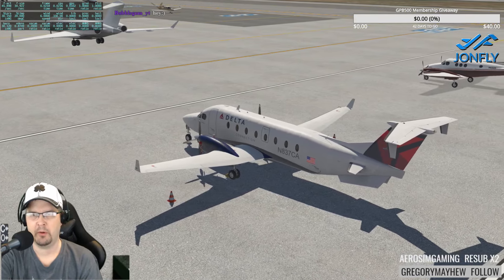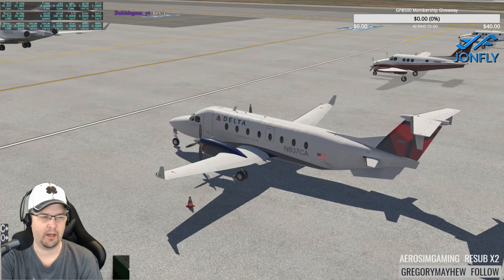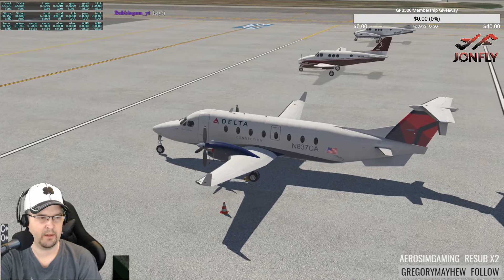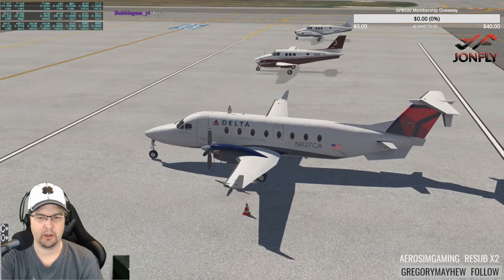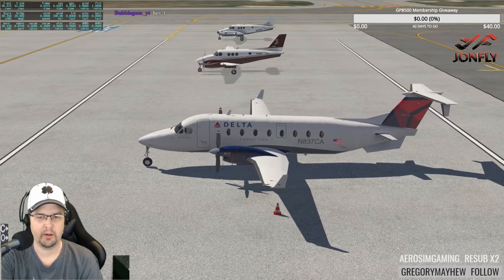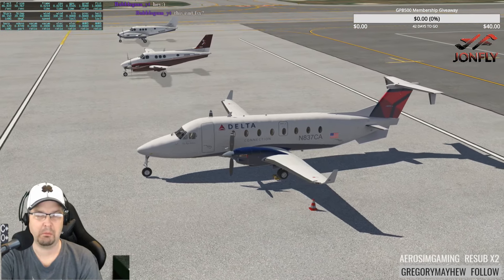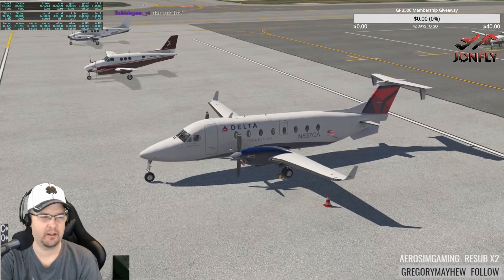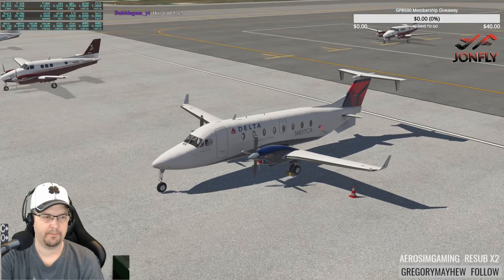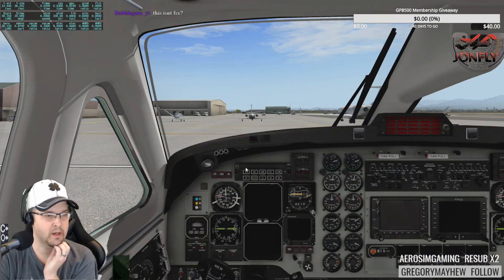We might shoot some approaches, or take the JAR or Fly Factor — not sure yet. This morning's coffee is a Keurig San Marcos blend.